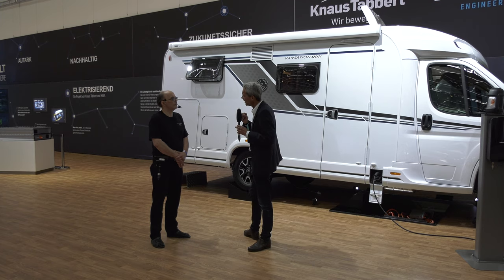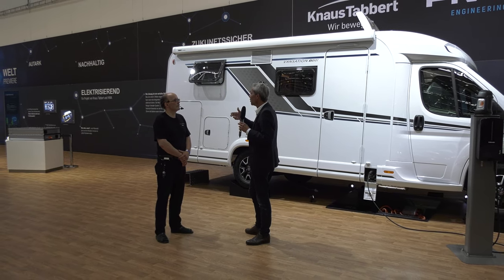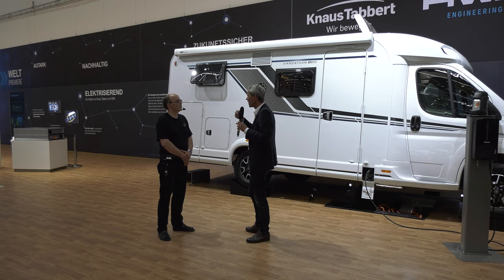Oder die am Berg das Fahrzeug zumindest so unterstützt, dass man gefühlt nur 200 statt 700 Kilo hintendran hat – was natürlich den Vorteil hätte, dass das Zugfahrzeug kleiner sein kann. Da ist aber der Gesetzgeber noch davor, weil ein Anhänger, der selbst fährt, kein Anhänger mehr ist, sondern ein Fahrzeug – da sind andere Regularien. An diesen Themen arbeiten wir. Und dann haben wir noch den nächsten Schritt: eine Kooperation mit Einhell.